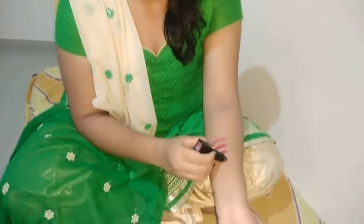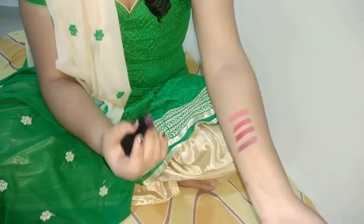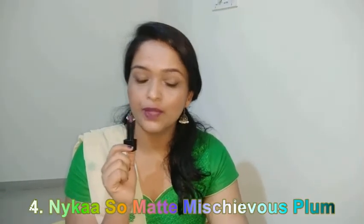The next one is the Nykaa So Matte lipstick. The shade I have is Mischievous Plum and it comes for around 359 rupees. These are not completely matte despite the name — they are a satiny matte finish and not transfer-proof, but they'll easily stay for four to five hours and also leave a stain even if you try to remove them. This is the hand swatch — a gorgeous color that suits almost all Indian skin tones. And this is Mischievous Plum from Nykaa So Matte.